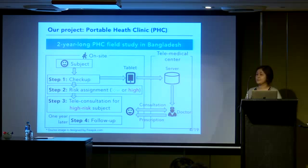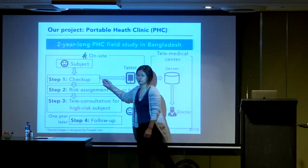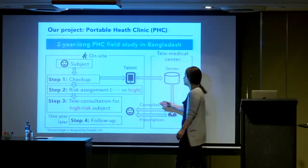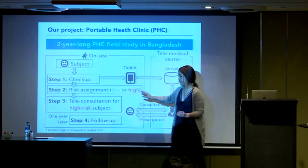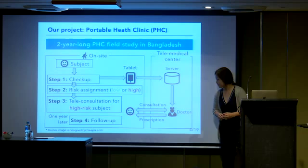We conducted a PHC field study in Bangladesh. In this field study, subjects were first asked to complete a questionnaire, and then they underwent the checkup. The result of the checkup was stored in a tablet and sent to a server at the telemedical center. Using the checkup result, we categorized each subject as low-risk or high-risk. For high-risk subjects, we provided teleconsultation with doctors at the telemedical center. In addition, one year later, we provided a follow-up checkup.